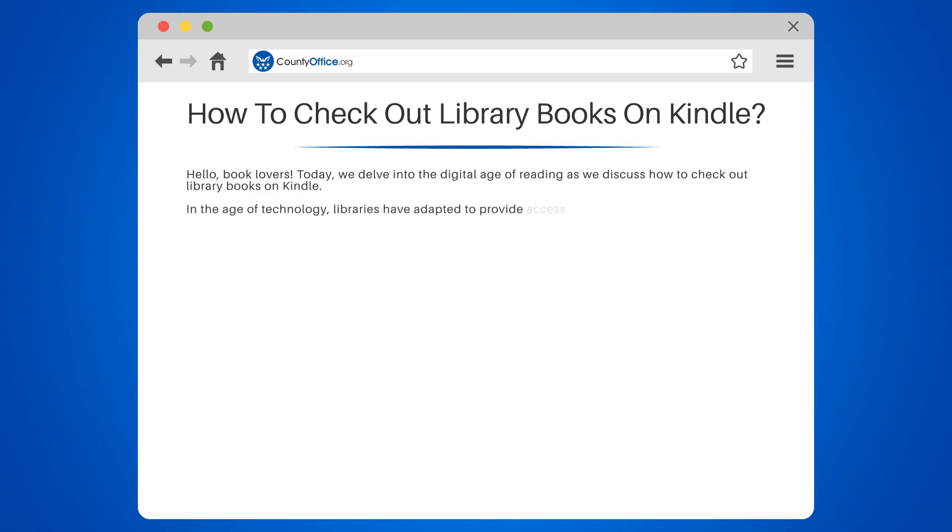In the age of technology, libraries have adapted to provide access to their collections digitally. This allows you to enjoy your favorite novels, biographies, and more on your Kindle device.